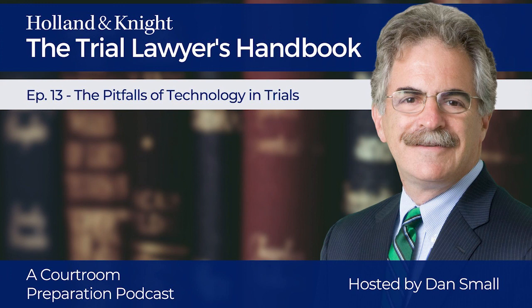Number five: distraction. There is a magnetic attraction between your eye and the printed word, and somehow the computer screen has greatly increased the power of that attraction. Look around at any restaurant or other public place — people are spending time and money to be together, and yet inevitably many of them are looking at their devices. If your eyes are on the screen, you increase the risk that you will lose the jury. The answer? Try your case to the jury, not to your laptop.